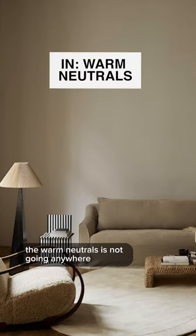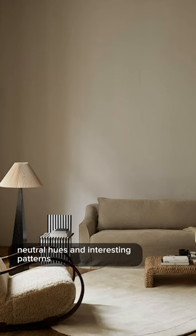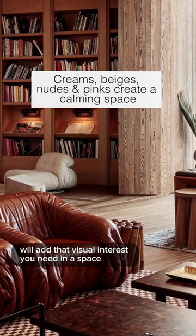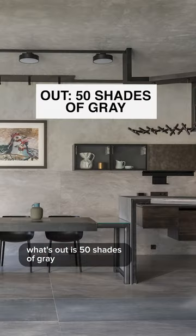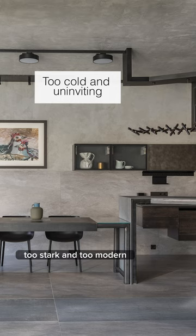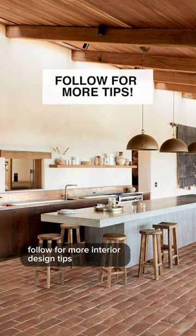Warm neutrals is not going anywhere. Neutral hues and interesting patterns with lots of great texture will add that visual interest you need in a space. What's out is 50 shades of grey. It just feels too cold, too stark, and too modern. Follow for more interior design tips.